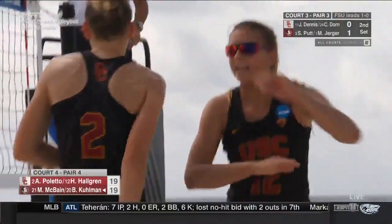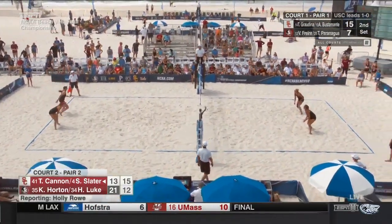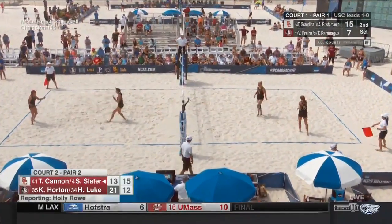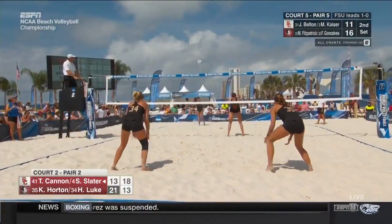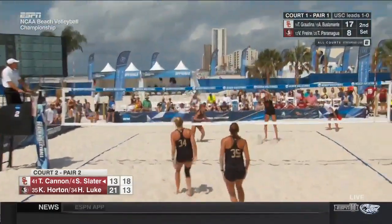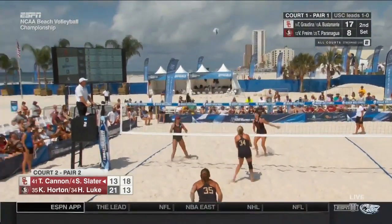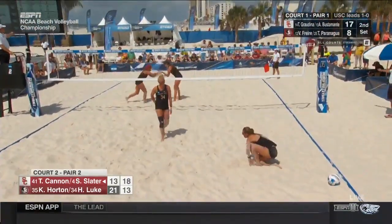Right down the line goes Hallgren. I'm not comfortable being the vocal one, but she's had to do it this year. And I love how she has responded on court number two right there with the service ace. Luke dives for it and she'll get right back up to make the swing. And Therese Cannon.